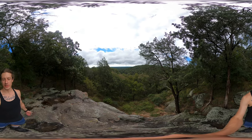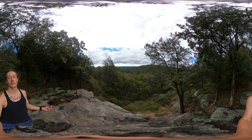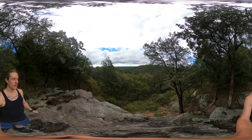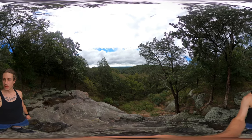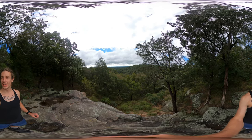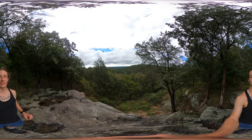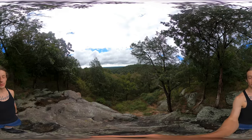Yes, excellent! Shawnee National Forest is really huge. I've got three places I'm going to explore today. One I've already done — that's Garden of the Gods, which was spectacular, excellent, short, and beautiful. Then I'm going to drive an hour and a half away to Little Grand Canyon, which is still in Shawnee National Forest.